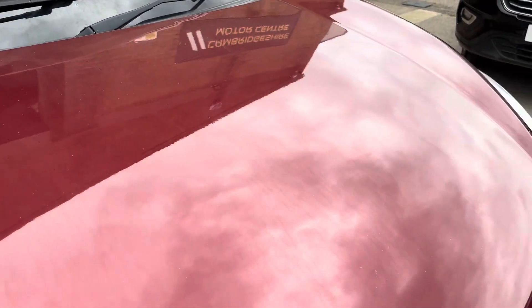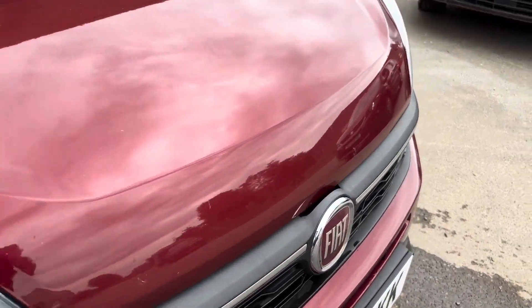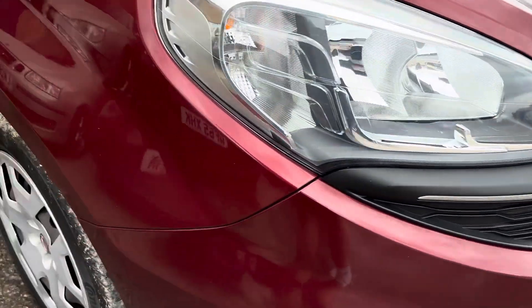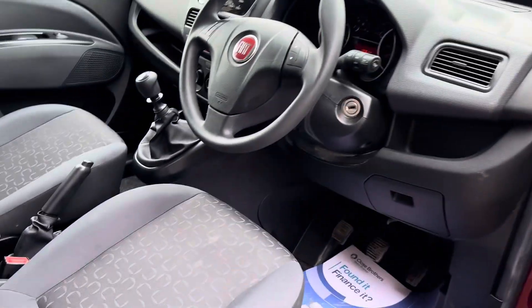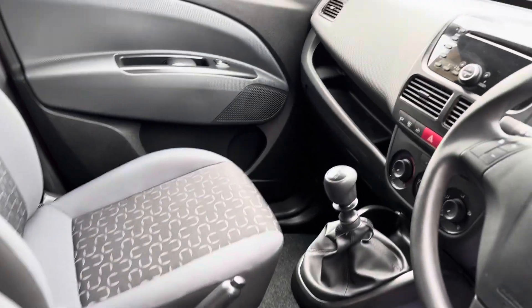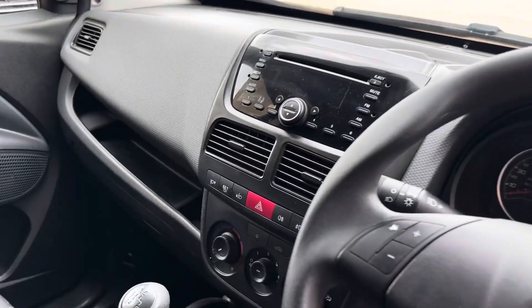Bodywork is in really good condition. No stone chips to report on the bonnet. A couple of very minor car park marks on the doors, as you'd expect for a vehicle of this age. At the moment on 13,761 miles.